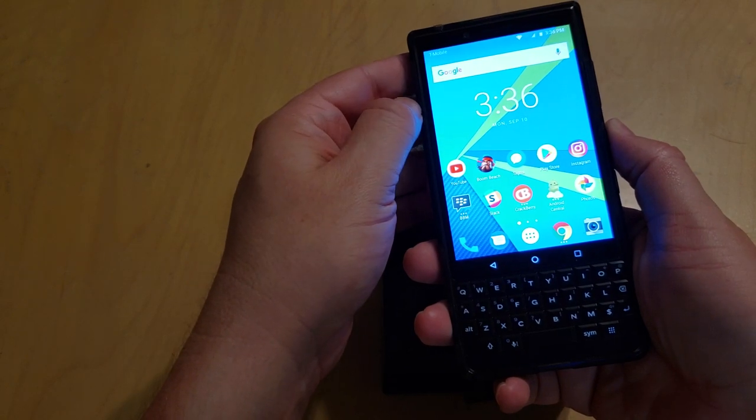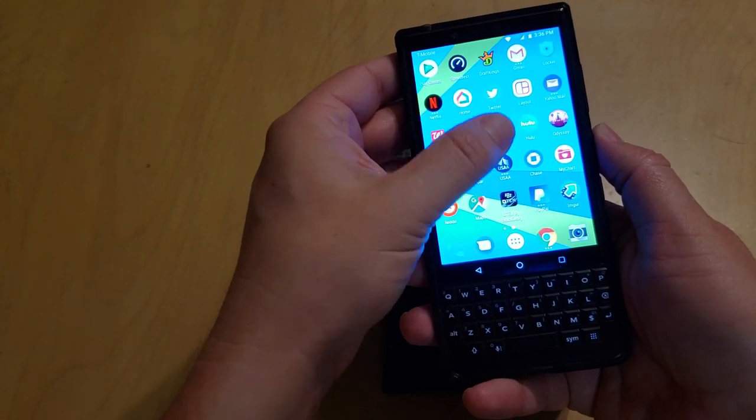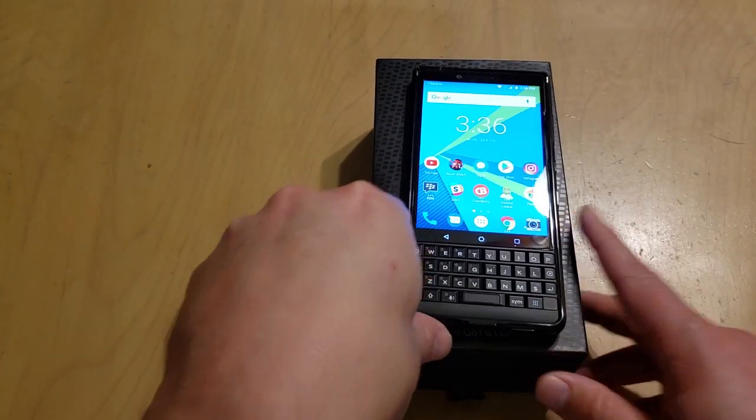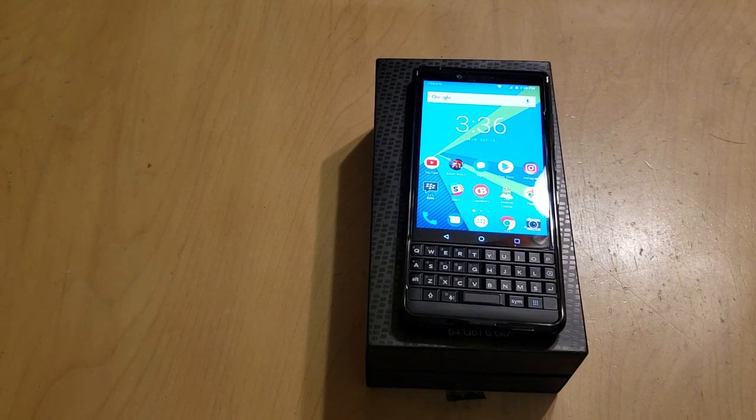As for the display, I wish it were brighter. I do like the standard background that's been here since the BlackBerry Priv — if you've used one of those, this will look very familiar. But overall, I've been super impressed with the phone, and mainly it's because of the keyboard.